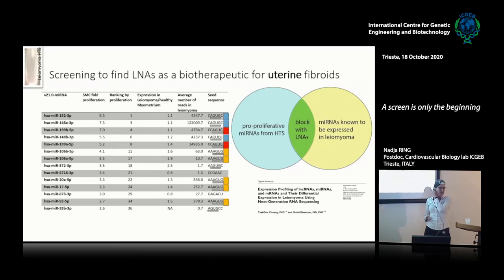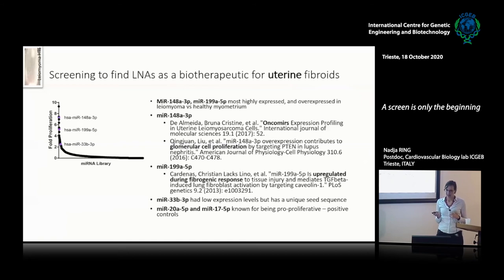To validate the ability of using an LNA to block these microRNAs in leiomyoma, I chose first the two most highly expressed microRNAs, then another known from previous screenings to be interesting, and then two more as positive controls from the miR-17 family — a family known to be very pro-proliferative. The most interesting candidates that we picked up were miR-148A, miR-199A, and miR-33B.